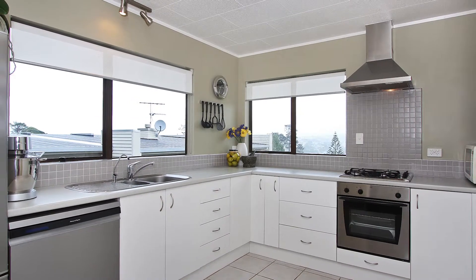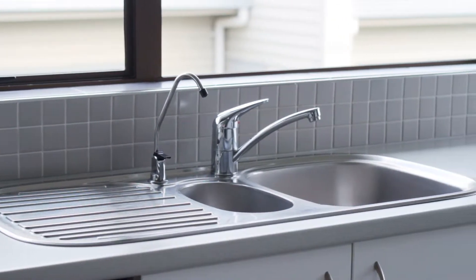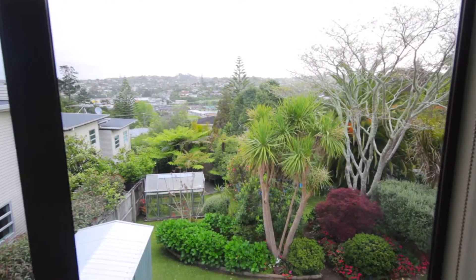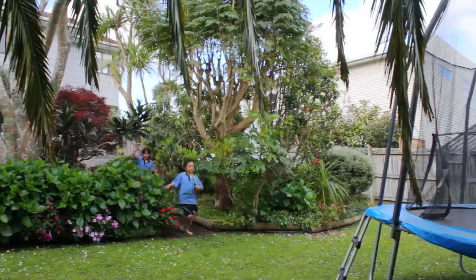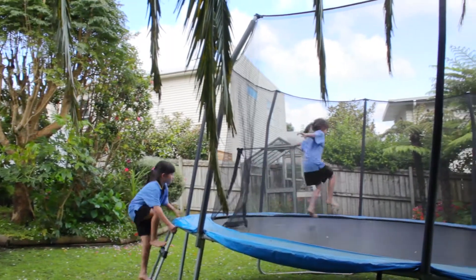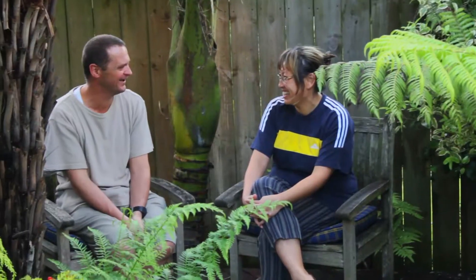Here we have the modern well-appointed kitchen — new dishwasher, one and a half sink, oven, gas hob, and if you look out the window at night time you have stunning urban lights. During the day you can watch the kids playing on the trampoline, or if you go further down the back of the yard there's a hidden little spot for the parents to hide away.